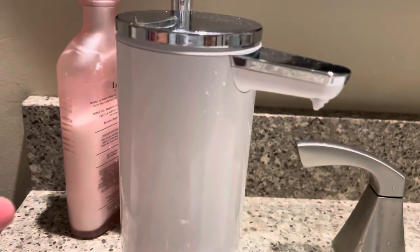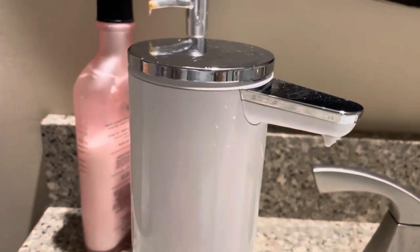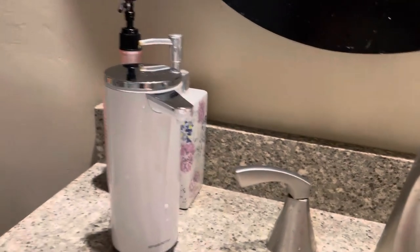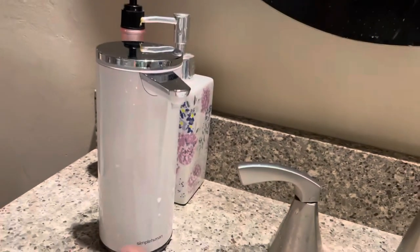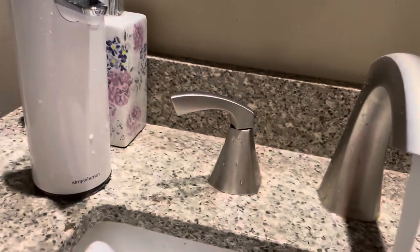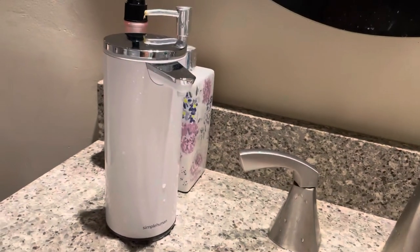So when you wash your hands, you just put your hands underneath and this dispenses the soap. You can also replace the soap in this one.